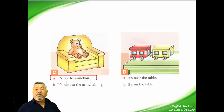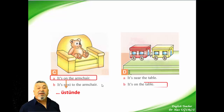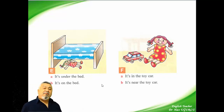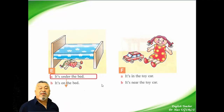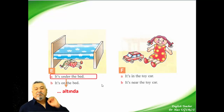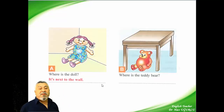And the other picture: it's near the table or it's on the table? We say it's on the table. And now a doll — it's under the bed or it's on the bed? It's under the bed. 'Under' means below. And the next: it's near the toy car. It's not in the toy car, it's under the bed. It's near the toy car.